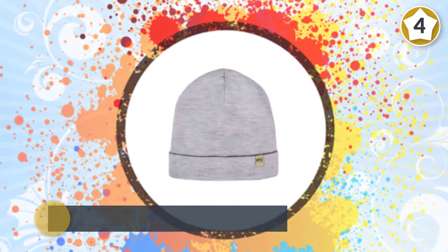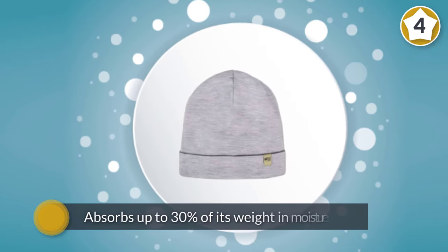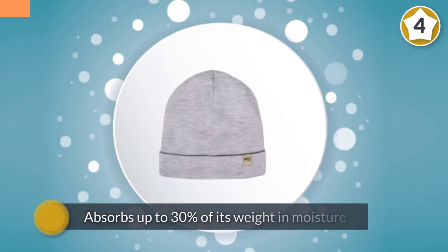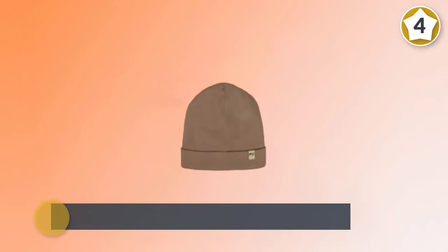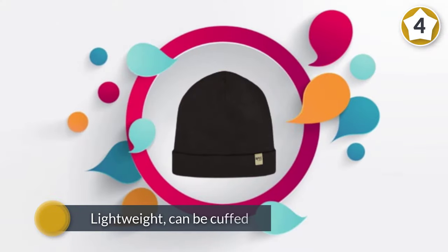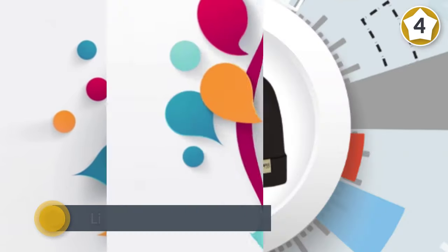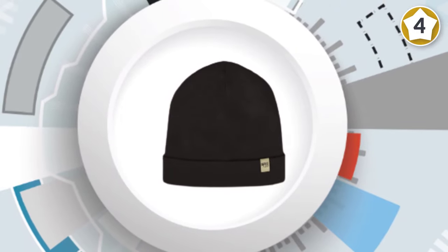It's also machine washable and dryable. You can sit around a fire without fear, and exercise and sweat all day without worrying about smell or sweat. Merino wool absorbs up to 30% of its weight in moisture. The Minus 33 merino beanie is lightweight, can be cuffed, and will keep you warm up to zero degree weather.